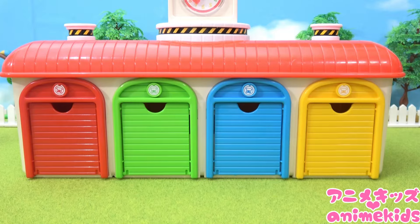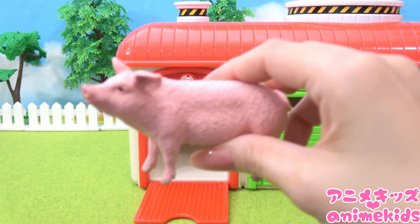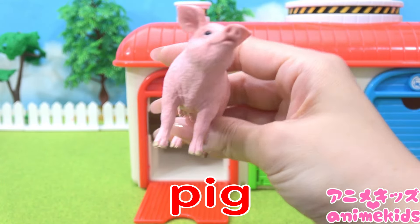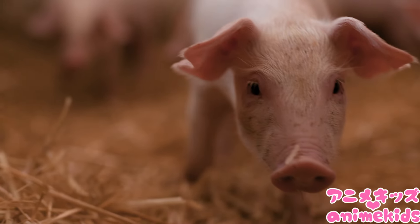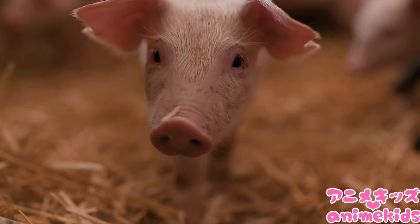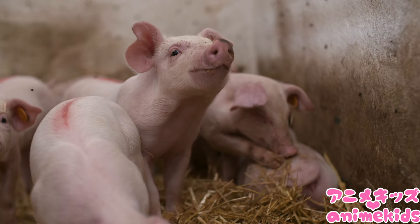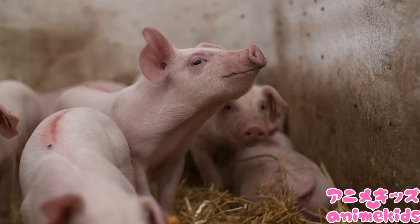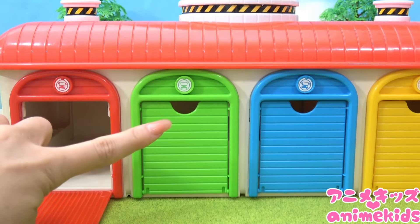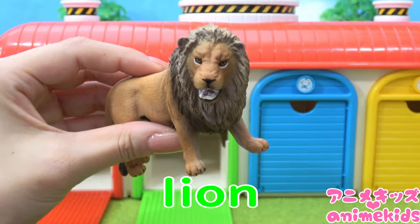What's inside the door? Red. Pig. Green. Lion.